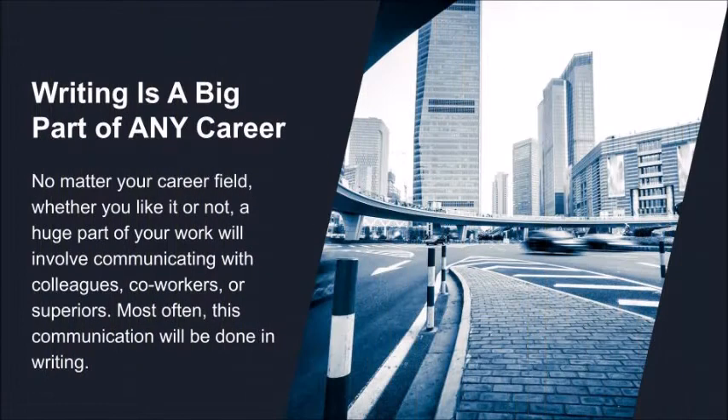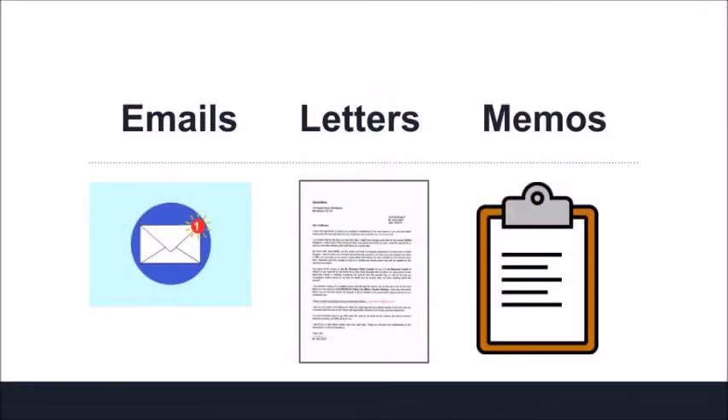No matter your career field, whether you like it or not, a huge part of your work will involve communicating with colleagues, co-workers, or superiors. Most often, this communication will be done in writing. This video will help you develop the fundamental skills necessary to write effective emails, letters, and memos in workplace environments.